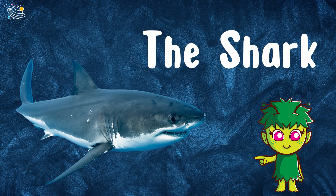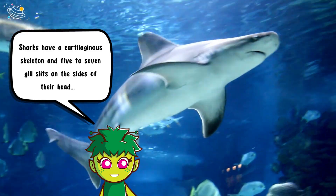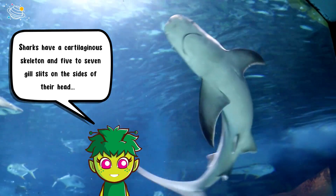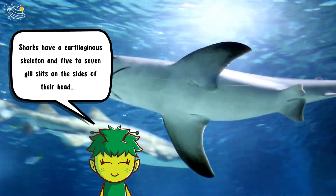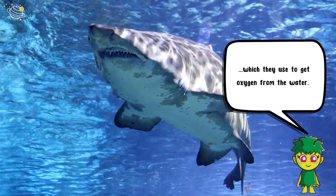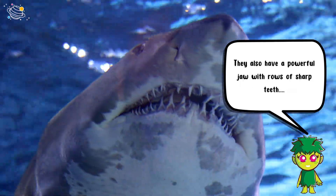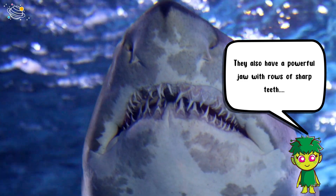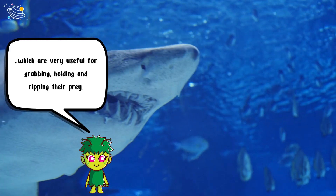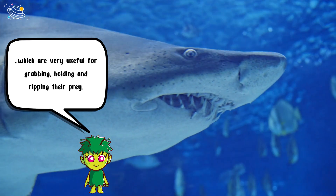Sharks have a cartilaginous skeleton and five to seven gill slits on the sides of their head, which they use to get oxygen from the water. They also have a powerful jaw with rows of sharp teeth, which are very useful for grabbing, holding, and ripping their prey.